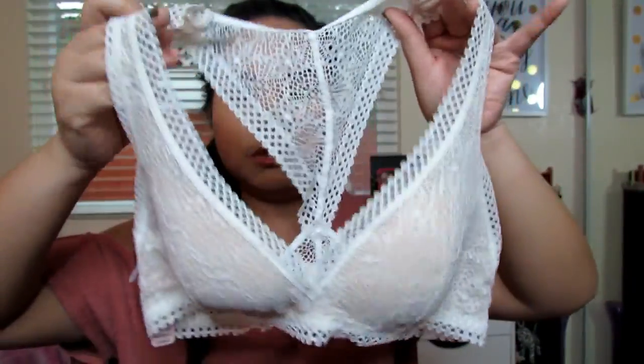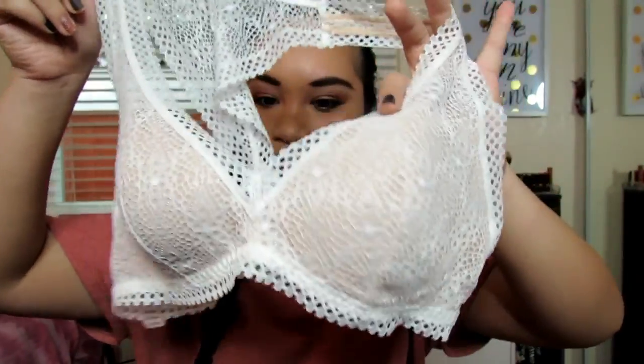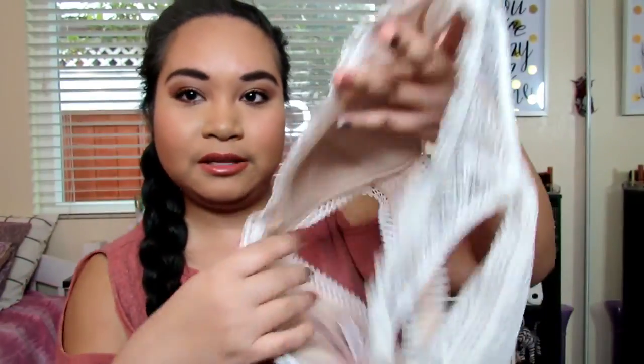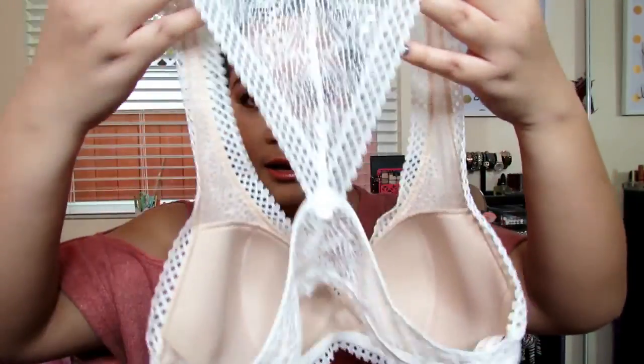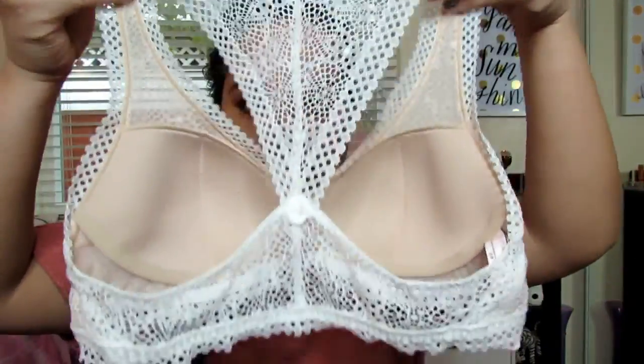So the next two things that I got are bralettes and these were a really, really good deal — I got both of them for $9.99. I got a white one that looks so feminine and dainty and it is lightly padded. But I'm really disappointed because even though it's a size medium, the band is really tight underneath the boob area. But it really fits me, it's just bothering me that it's tight there. The back looks like that — so pretty.